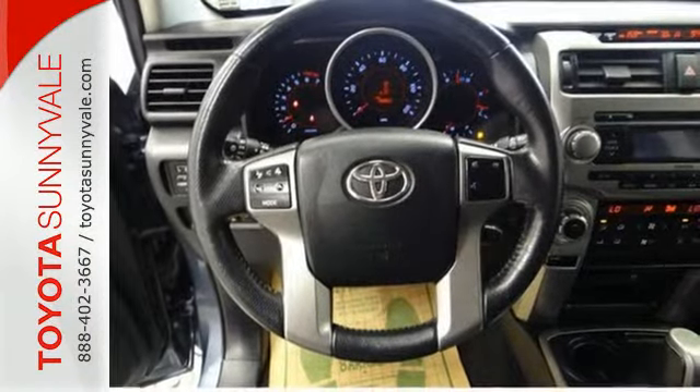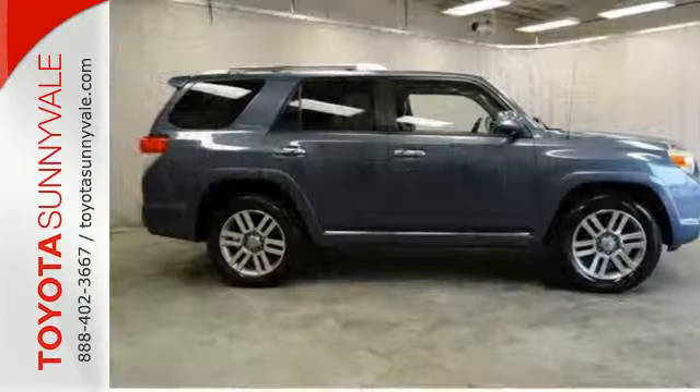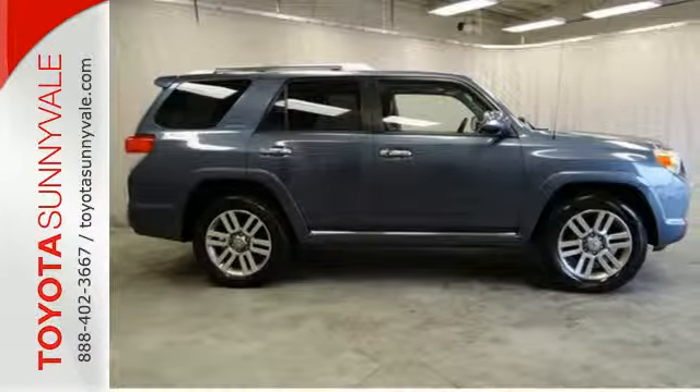If you're looking for a solid and sturdy SUV that's perfect for any driving conditions, look no further than the best-selling Toyota 4Runner.